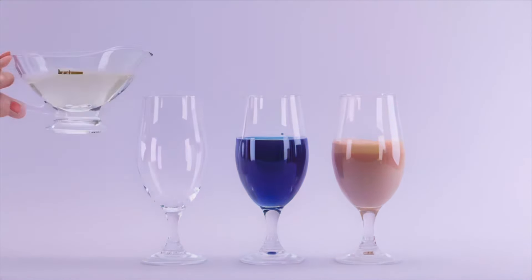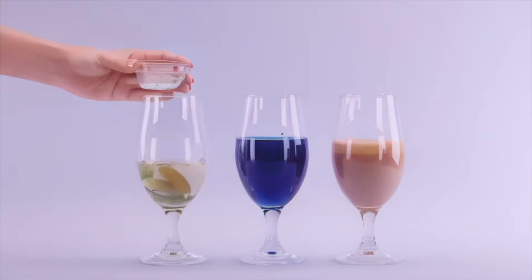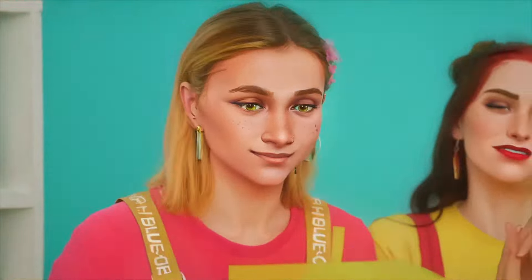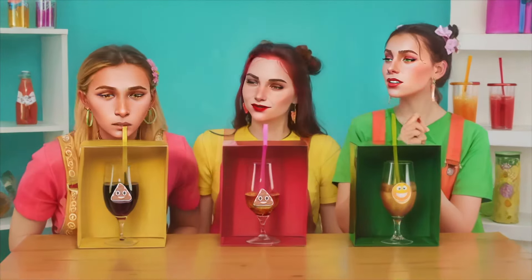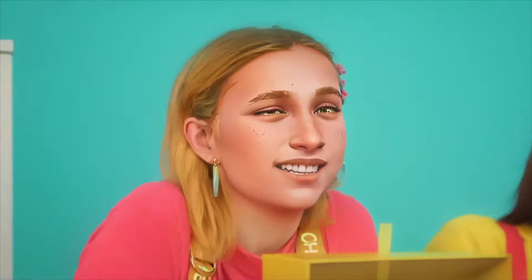Last but not least, we've got pickle brine with a few actual pickles for good measure. Being the bravest of all, I'm ready to start. I think it's just plain water. Mary, it looks like you ate paint. My tongue is blue!